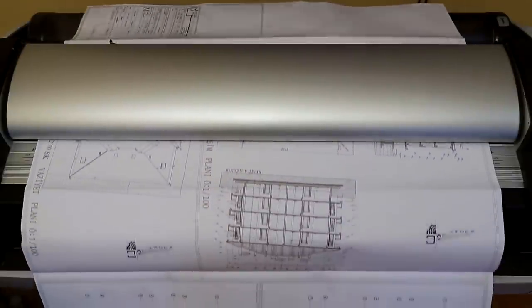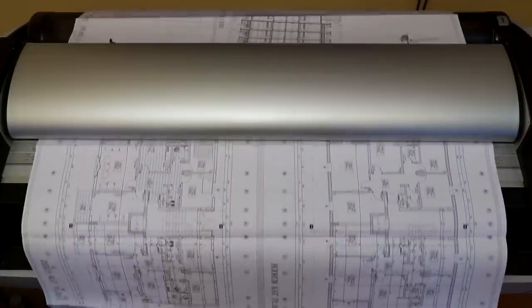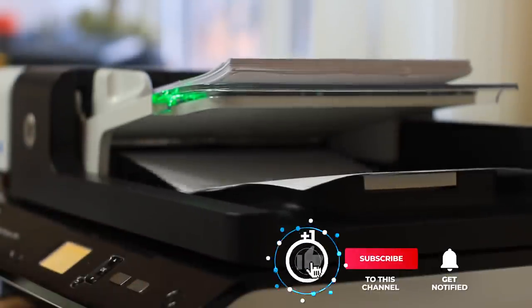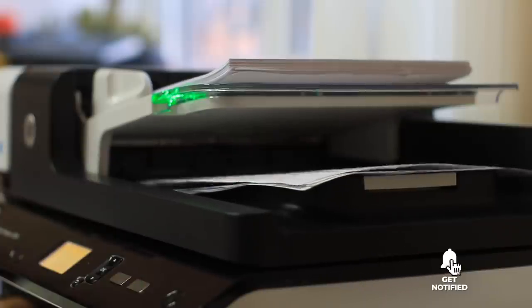Still haven't found the document scanner that meets your needs? Well, keep watching because we have more lined up for you. If this is your first time visiting our channel, be sure to subscribe and hit the bell icon to receive notifications of our next videos.